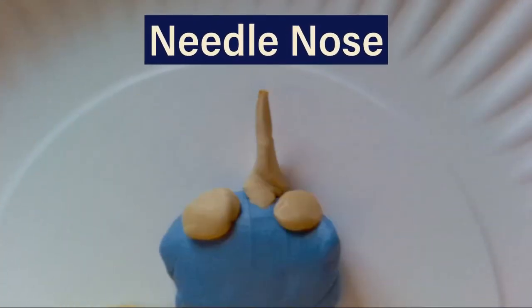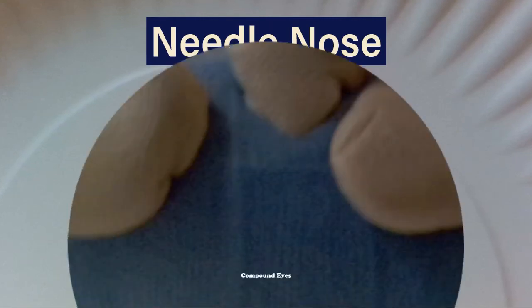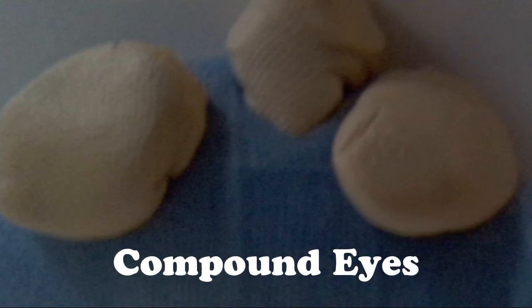Since my macroinvertebrate lives in a pond that has prey, it has developed a needle nose so it can pierce its prey. Because my macroinvertebrate lives in a pond that has murky water, it has developed compound eyes so it can see its prey and predators.